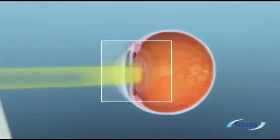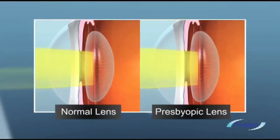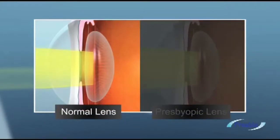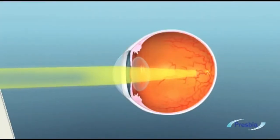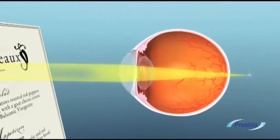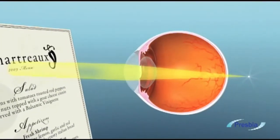Unlike a young person's lens that flexes within a normal range of motion and changes image focus, a presbyopic lens experiences restricted muscular flexibility. As a result, a maladjusted lens sends an out-of-focus image to the retina and focuses the image behind the retina.